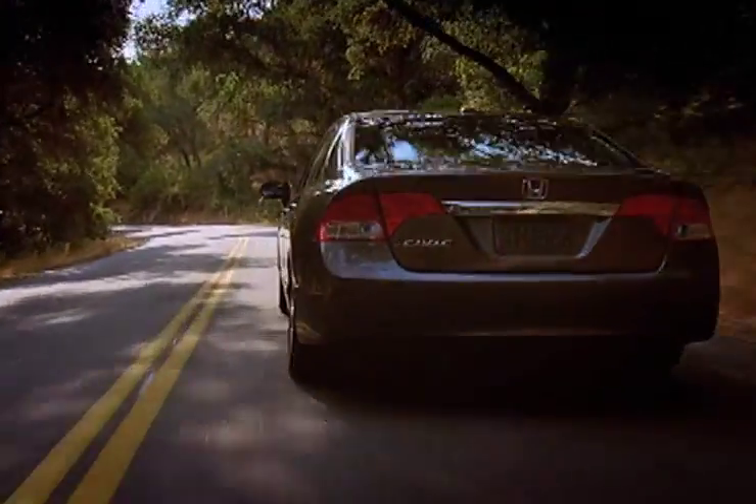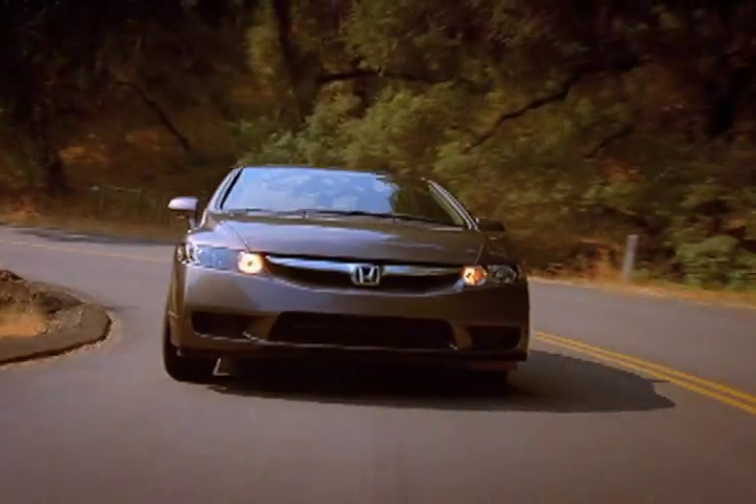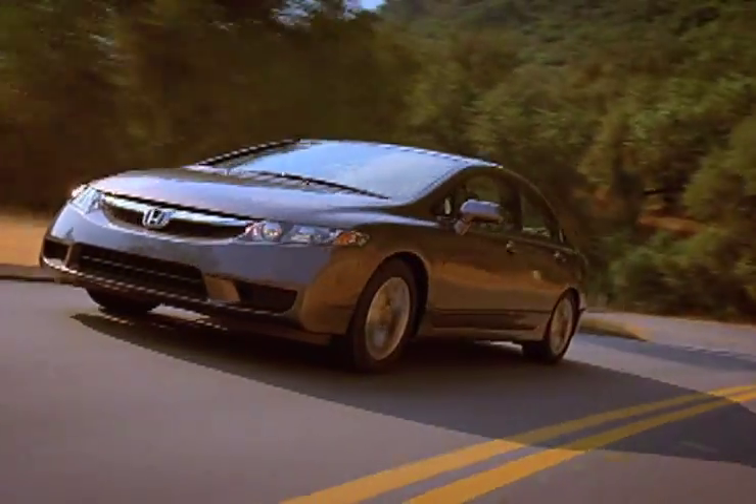Buyers looking to purchase the new Honda Civic know it offers advanced interior features, from Bluetooth to rear view cameras, for undeniable reliability. Don't settle for less.